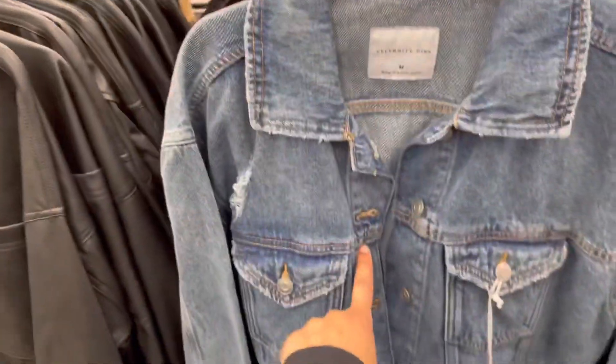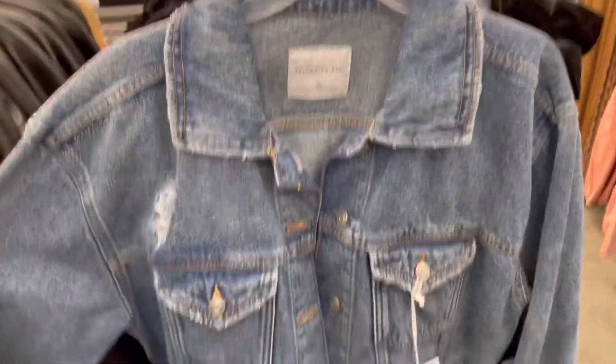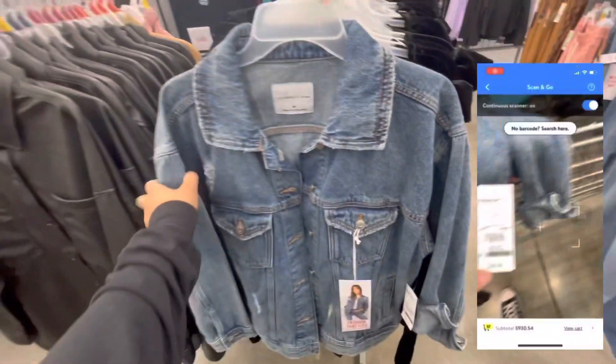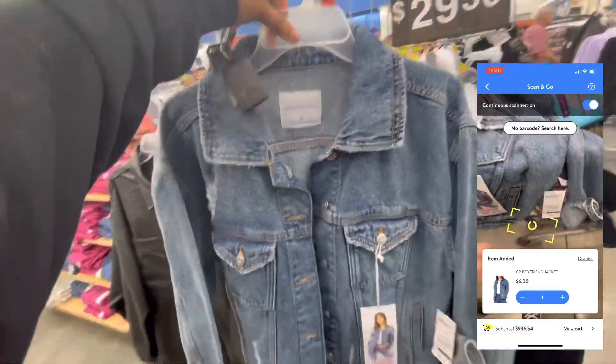Over here is the Celebrity Pink brand. They have a denim jacket — it's originally $29.50, but it rang up for $6. It's a medium, so I'm definitely going to get this. That is a really good price for a denim jacket.